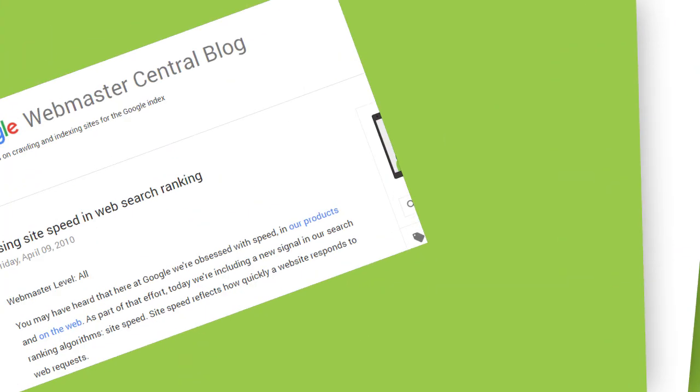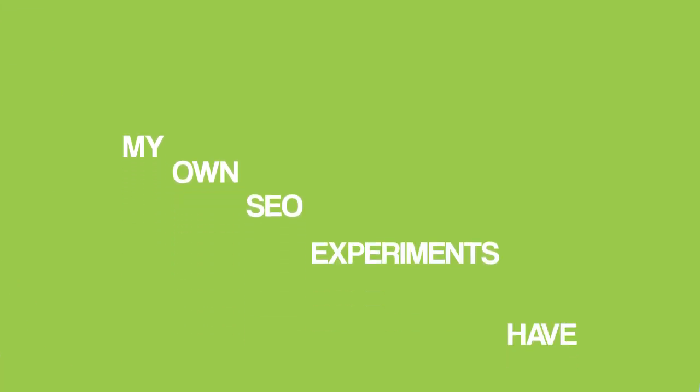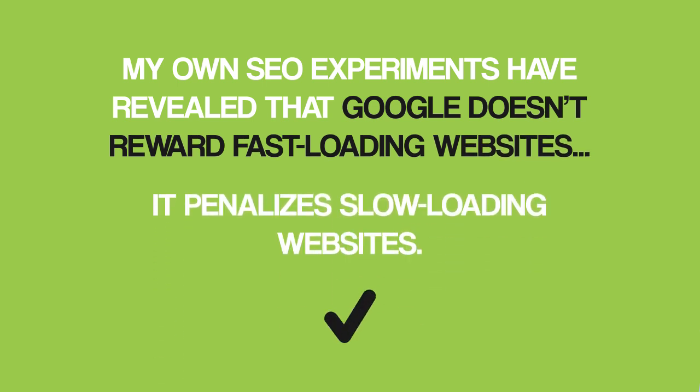Without further ado, let's get started with step number one: boost your site's loading speed. Google has publicly confirmed that they use your site's loading speed as a ranking factor. And from my own experiments, I've discovered that site speed does impact rankings, but not in the way you probably think. Google doesn't reward fast-loading websites — it penalizes slow-loading websites.